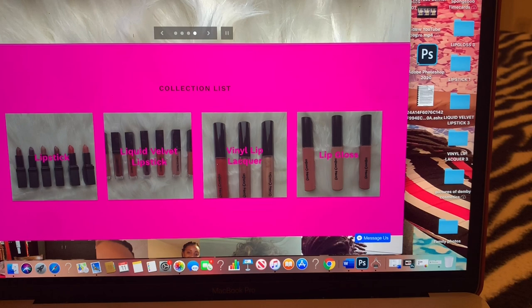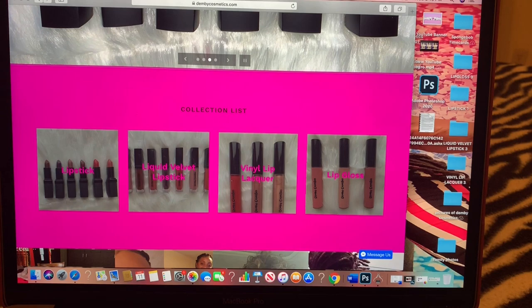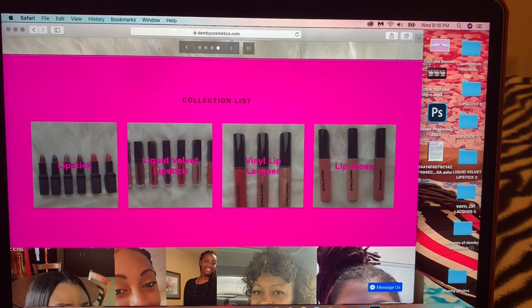Right now I only sell four different types of lippies: lipsticks, liquid lipsticks, vinyl lacquers, and lip glosses. That's the only thing I do right now — lip products. In the future I do plan to expand and want to do other things like eyeshadow, eyeliners, mascara, and even some cosmetic brushes, but right now this is just what I'm starting off with.